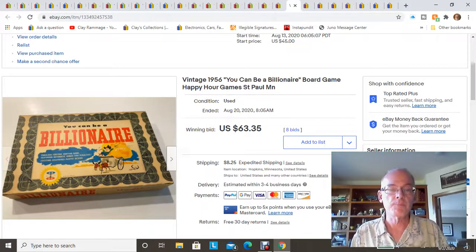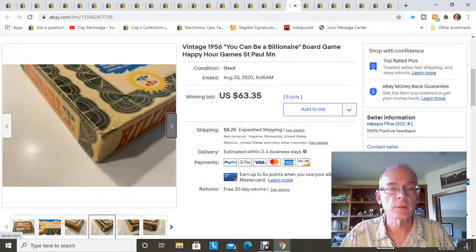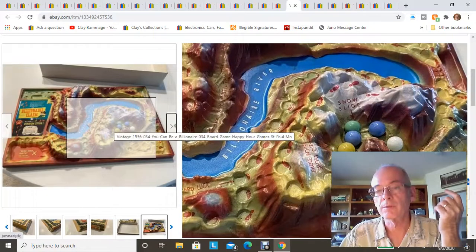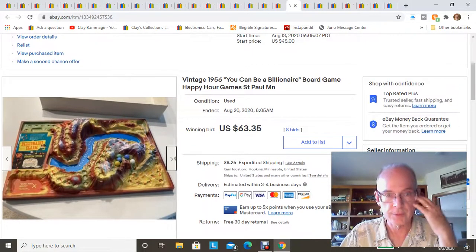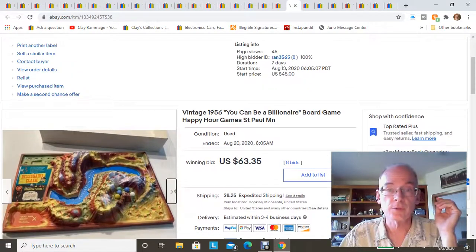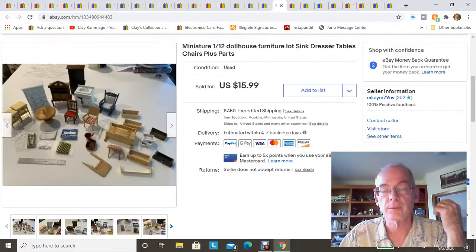This next item is a Billionaire game that my wife and I found at the bins. The game is from 1956 and was actually made here in the Twin Cities, which is interesting. It only had the board, five marbles, and a set of dice — no deeds or other parts. Even so, I put it up for auction starting at $45 and it ended up selling for $63.35. We probably paid about a dollar to a dollar fifty for it at the bins.